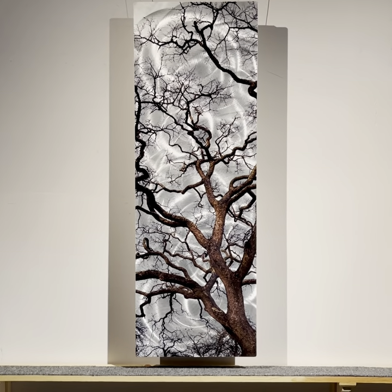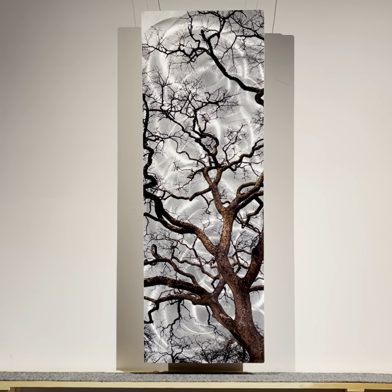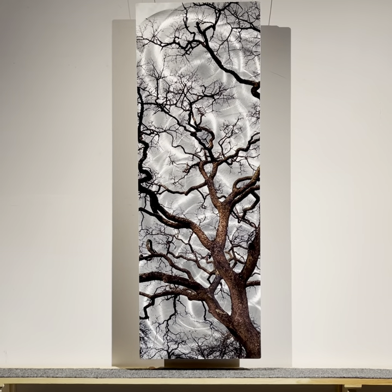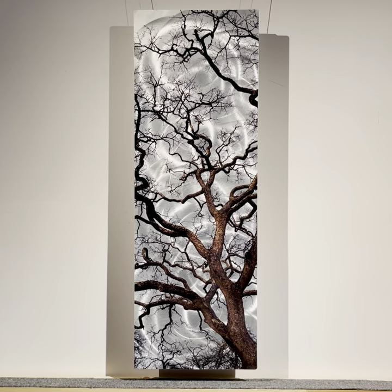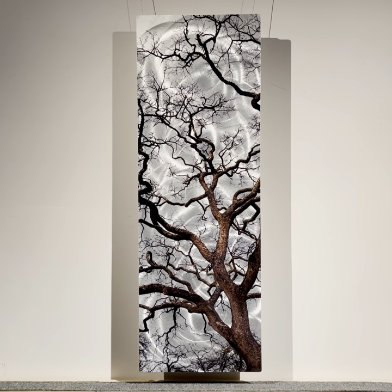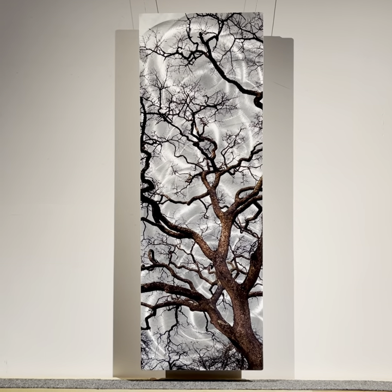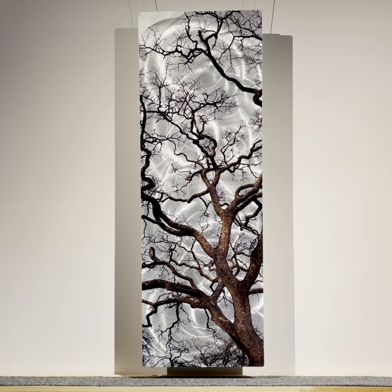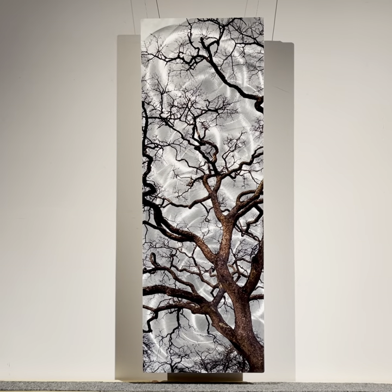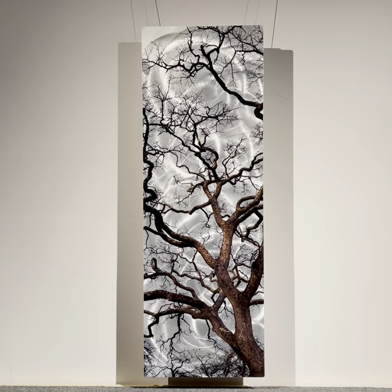Good morning and welcome back to the studio. I'm Mark Stevenson and this is my most recent example of my artwork entitled Napa Oaks number 9816. It is a UV cured pigmented inkjet print on top of a hand burnished aluminum composite panel. This example measures a little over 47 by 16 inches and it's priced at $1,600.